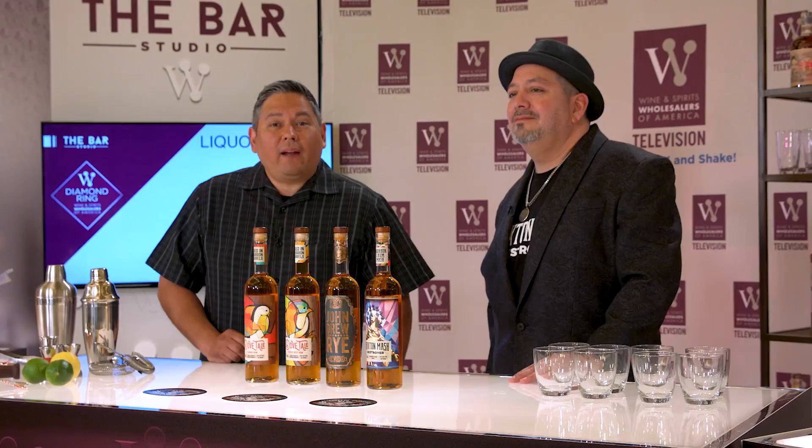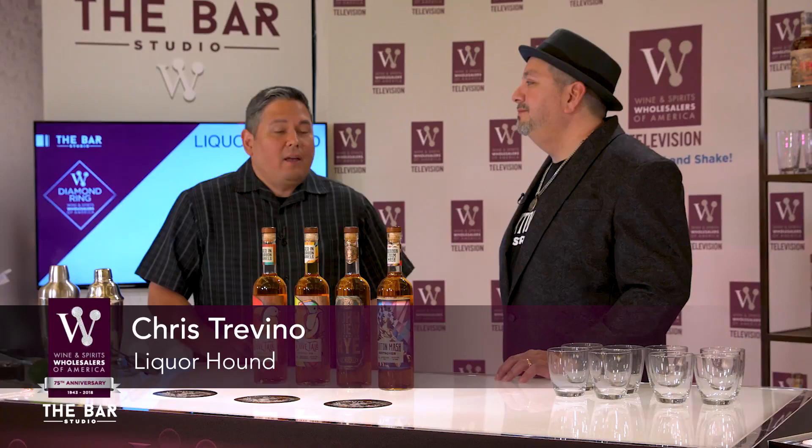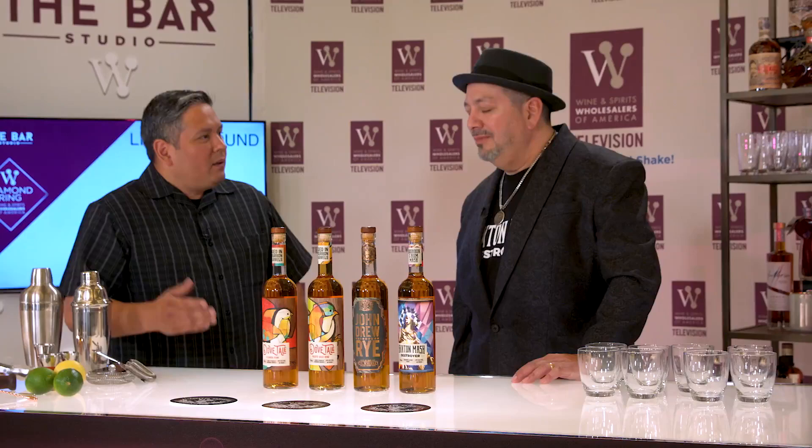Welcome back everyone. Liquor Hound here once again at the WSWA 75th Anniversary Exposition, and I am joined today by Frank Marino of John Drew Brands. Welcome, Frank. I wanted to have him here to talk about his spirits because when I went into their booth it's unlike any other booth you'll see here — it's very hip and trendy, kind of like graffiti art. When I tasted the spirits I was really amazed at the quality as well, so I wanted him to walk me through a tasting.